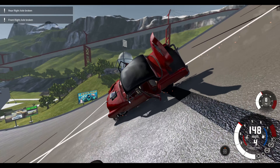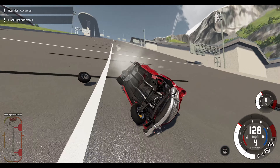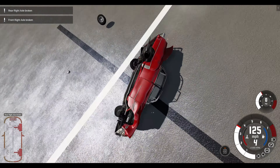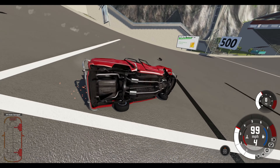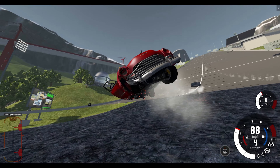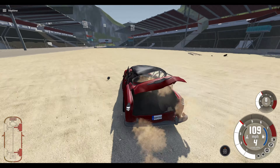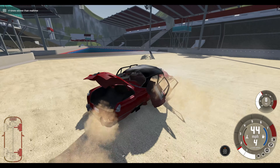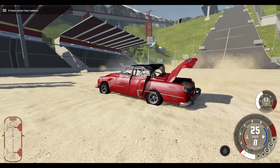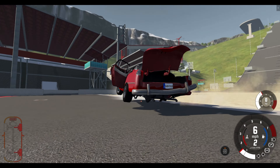I never expect the first go to result in a survivable vehicle, and yeah this definitely isn't going to be. We've already lost two wheels on one side and we're going to lose a lot more once we come into contact with whatever else we hit — namely this little lip here and then water.